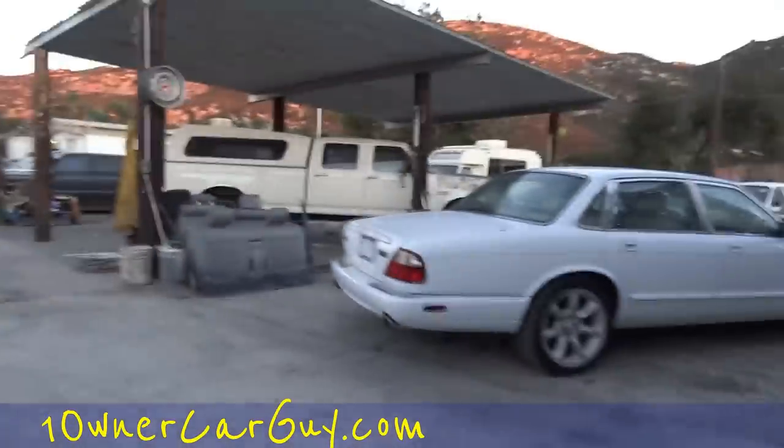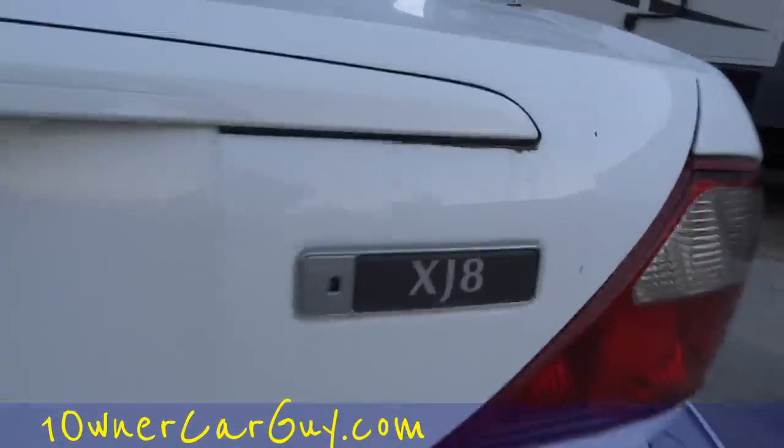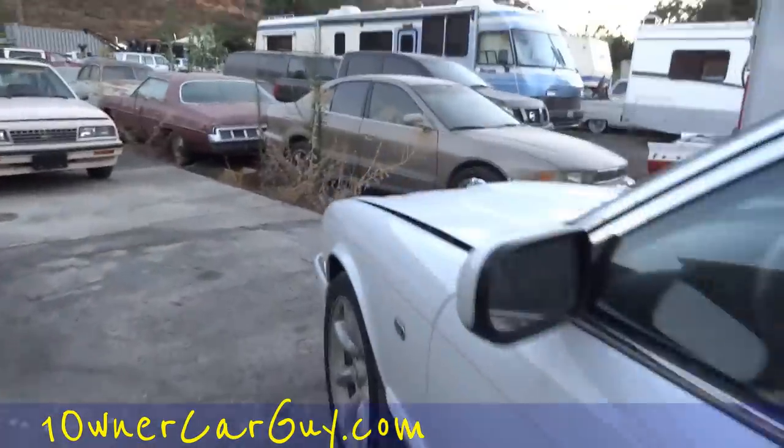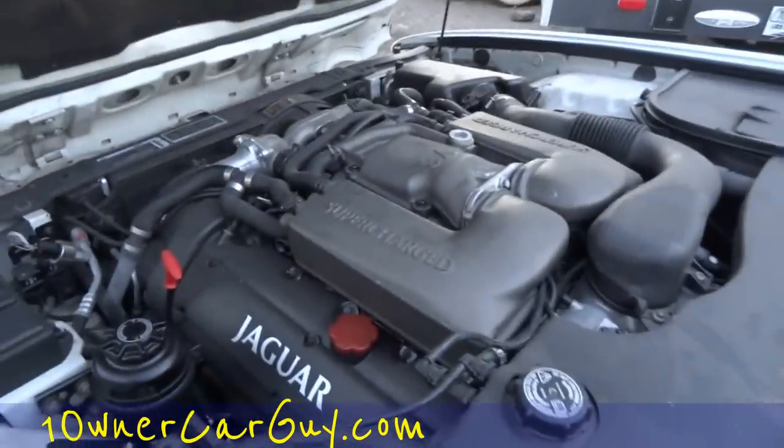OneOwnerCarGuy.com — this isn't about the free car, it's just about walking around and looking at cars. I got the contest. I really like this XJ a lot. It's an XJR — I think the first couple years were XJ8s, although this is an R, as witnessed by the monstrosity under the hood. What a beautiful car. I love these cars, they're awesome.